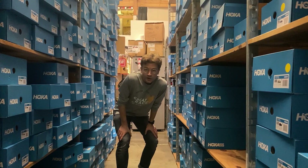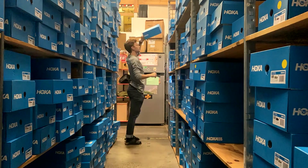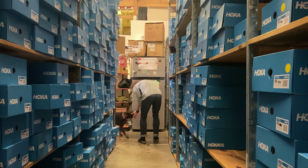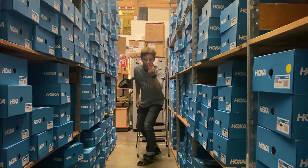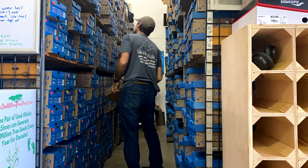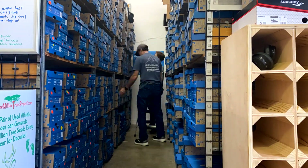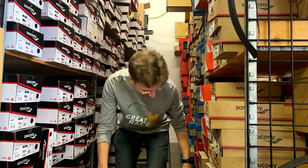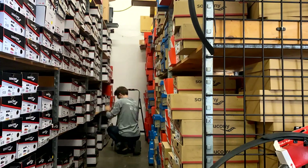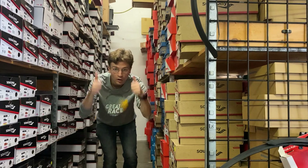One row down — we are in aisle number two, this is the Hoka aisle. Two aisles down, my boss Chris is going to help me do the big Brooks aisle. Three aisles down, one to go. All four aisles done.